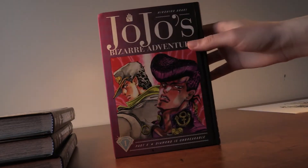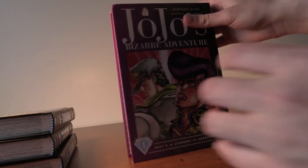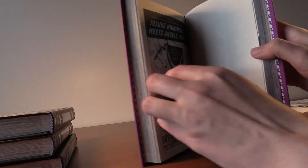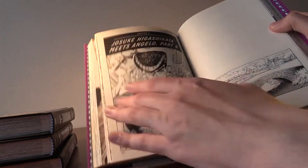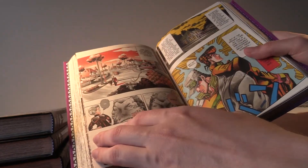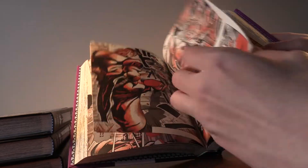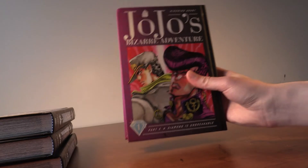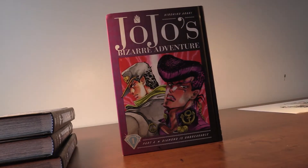This is called JoJo Part Four: Diamond is Unbreakable. There's a lot of mystery in JoJo Part Four. The action is awesome — you never know what to expect when watching or reading JoJo. The openings are awesome, the action is awesome, there's mystery and action — I definitely recommend it.